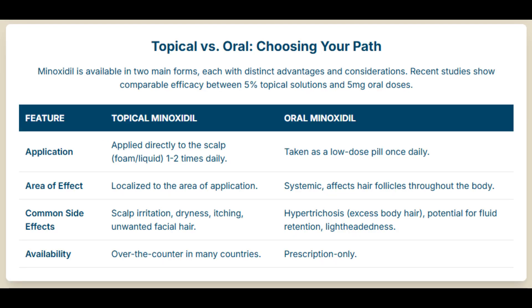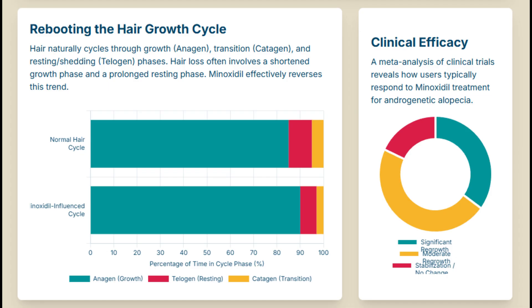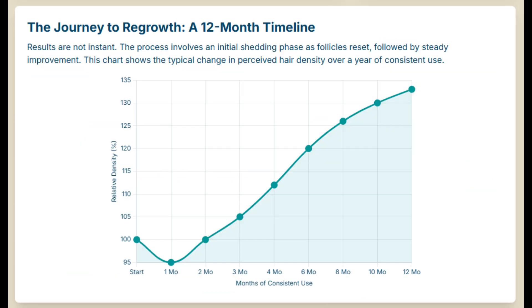It's essentially a cycle — a rhythm — between a long growth phase called anagen and then a shorter resting phase, telogen. In common hair loss, androgenetic alopecia or AGA, what happens is that growth phase, the anagen phase, gets shorter and shorter. That leads to the follicle shrinking — we call it follicular miniaturization. The hairs just get thinner and weaker over time, and the growth window closes too soon.